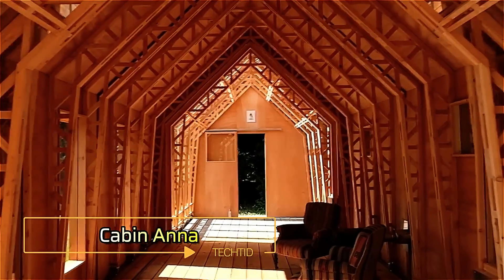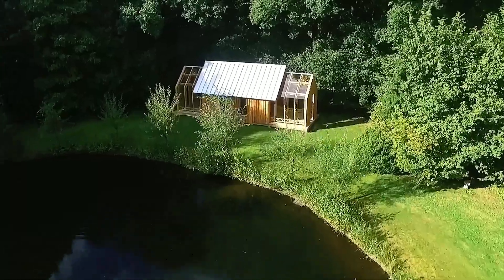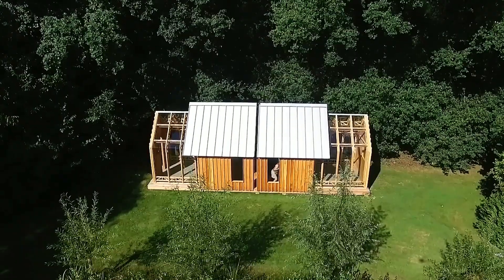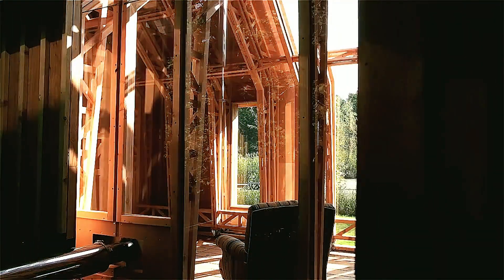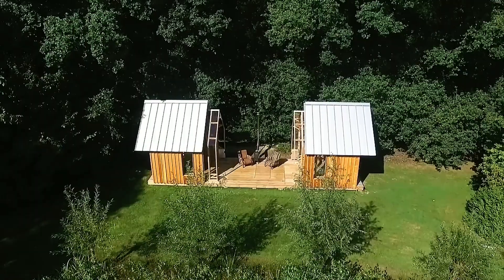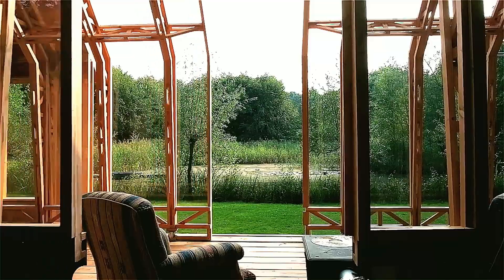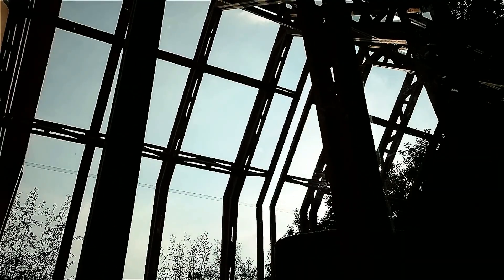Cabin Anna. At first glance, Cabin Anna may seem like a standard cabin, but it offers a unique versatility that transforms it into a dynamic living space. In harsh weather, the cabin functions as a cozy wooden shelter. On sunny days, the glazed frames can be extended, allowing natural light to flood in and offering the owner a closer connection to nature.